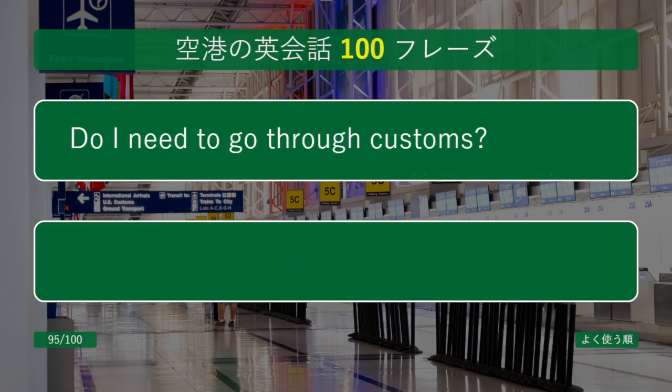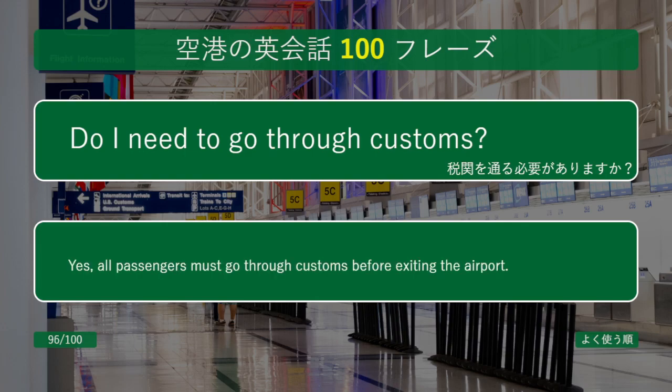Do I need to go through customs? Yes, all passengers must go through customs before exiting the airport.